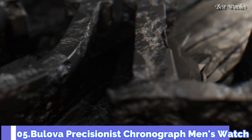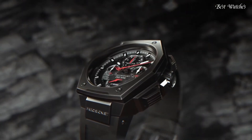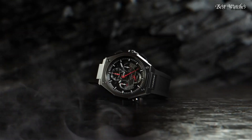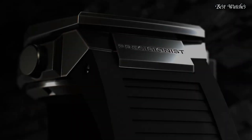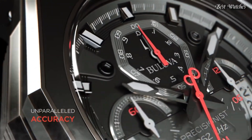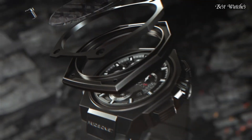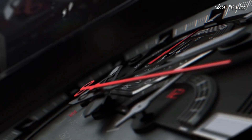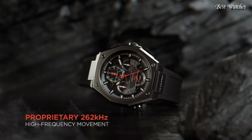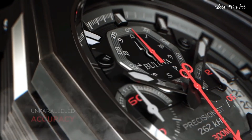Number 5. Bulova Precisionist Chronograph Men's Watch. Gray-plated Stainless Steel Case with a Rubber Strap, Fixed Black Plated Bezel, Black Dial with Luminous Black Hands and Index Hour Markers. Dial Type: Analog, Caliber NN50 Quartz Movement. Scratch-Resistant Sapphire Crystal, Screw-Down Crown, Case Size 44.5mm, Case Thickness 17.35mm, Water-Resistant at 300m / 1000ft. Functions: Chronograph, Date, Hour, Minute, Second.